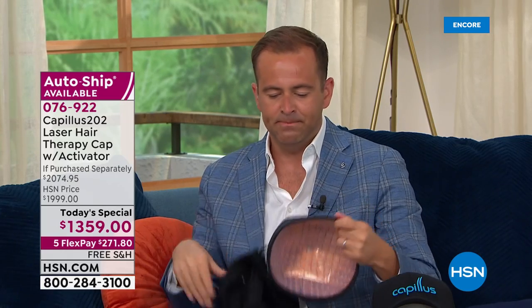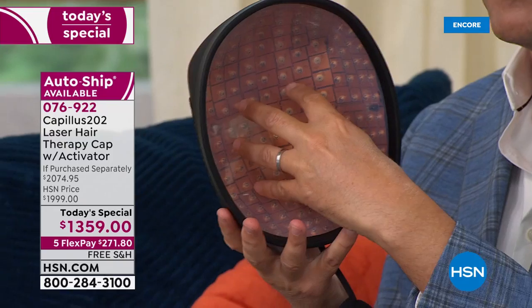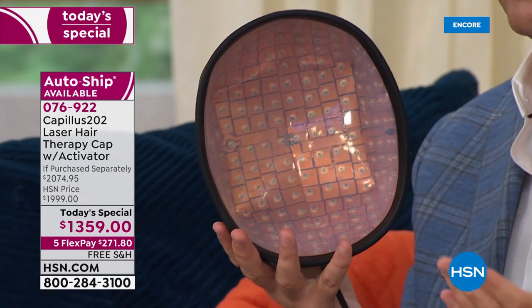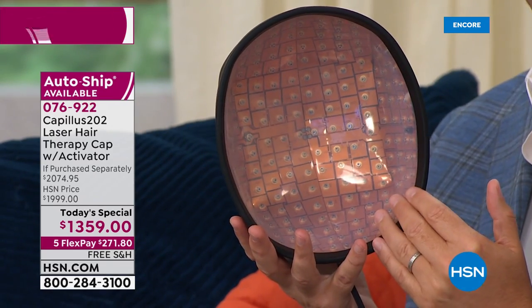There's another product out there that does something very similar, but it's a different style — you have to put it on your head and then move it to another part of your head, and then another part. There's something very easy about just putting the cap on. The reason it's called the Capillus 202 is because there are 202 lasers. Some out there have 60 or 80 lasers. When you have 202, you have more coverage. More coverage means it takes less time. Less time means you're going to get results faster. HSN is the only place with a 12-month return policy.